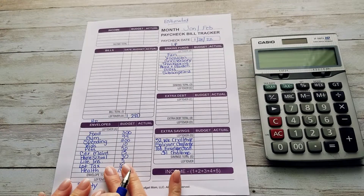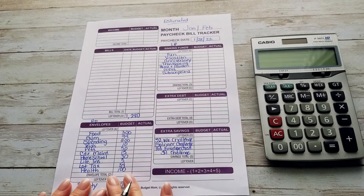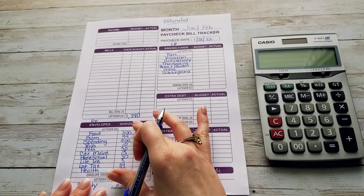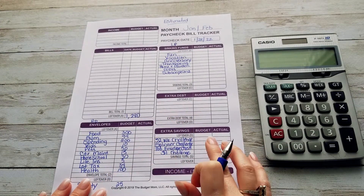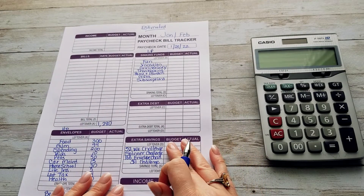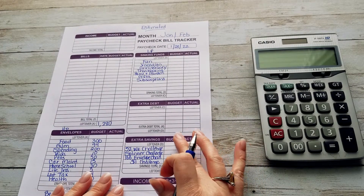Now I sometimes don't go straight to my low priority at this point — I usually go over to my savings. Once this is estimated, I usually go over to my savings and see what I've been able to save the last few weeks, and then I go from there.